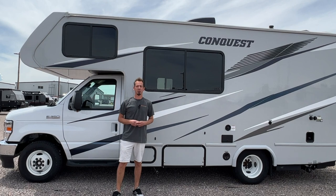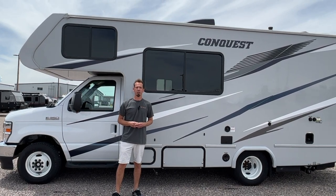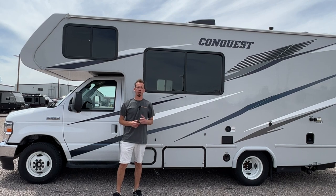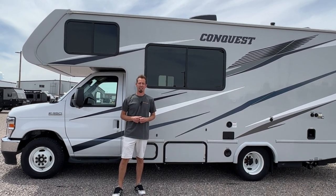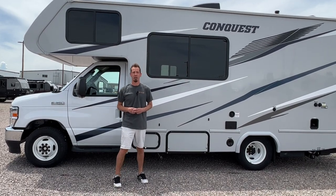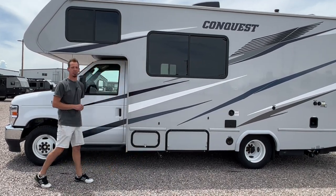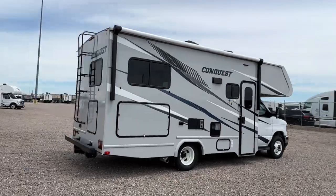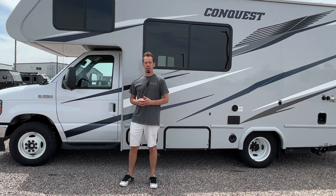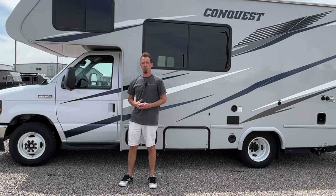Welcome to B&B RVs. We are located at 8101 East 40th Avenue in Denver, Colorado. Today, we'll be walking you through our 24-foot Class C with no slide outs, our 2024 Gulfstream Conquest 6237. We're going to start here on the outside, work our way around, and then we'll show you around on the inside.